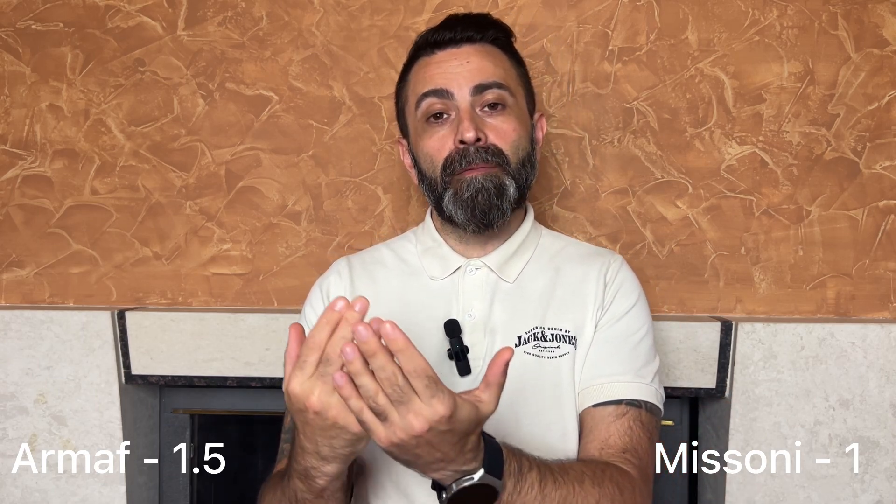Round number five: versatility. Technically both fragrances are equally versatile — usable in any occasion, any time of year, any time of day. But I'll give one and a half points to the Club de Nuit Iconic simply because it has a bit more performance and works better in colder weather. Overall, both fragrances are super versatile and can basically be used anytime, anywhere.